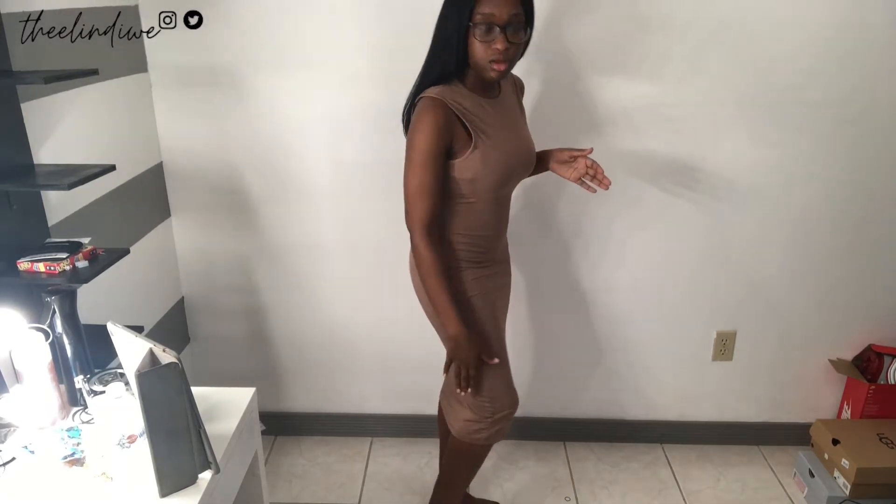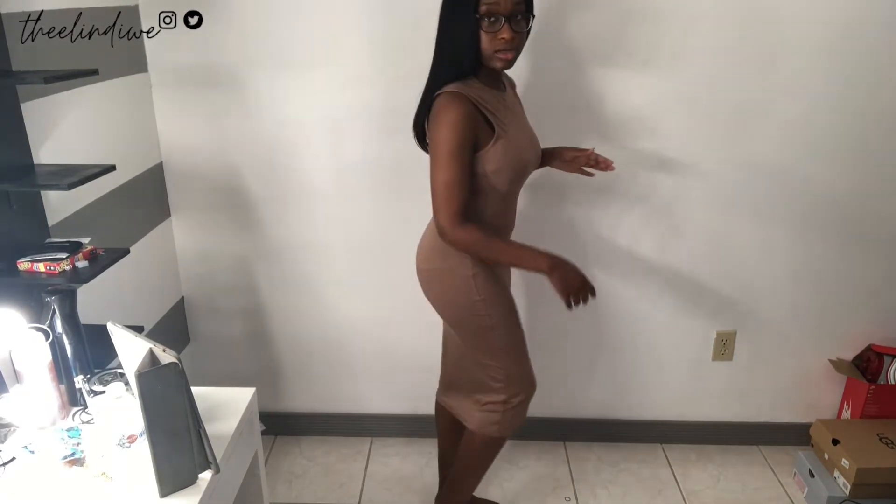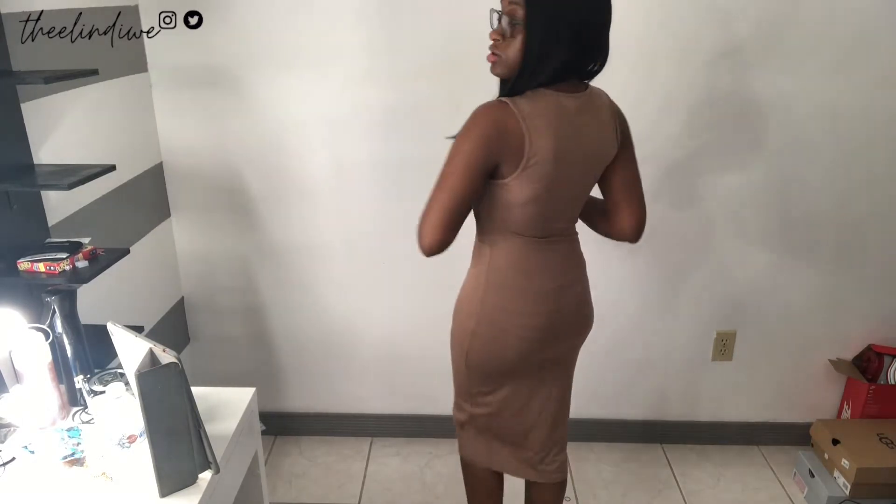This next one is like a brown dress — it has like a t-shirt type style at the top with no sleeves, and it just goes into a regular length. When I say long, it stops maybe a little bit below my knees. Really cute little brown one.